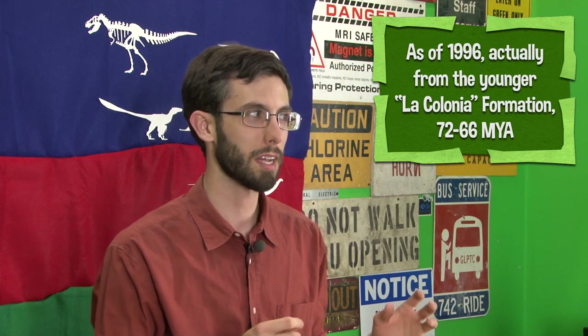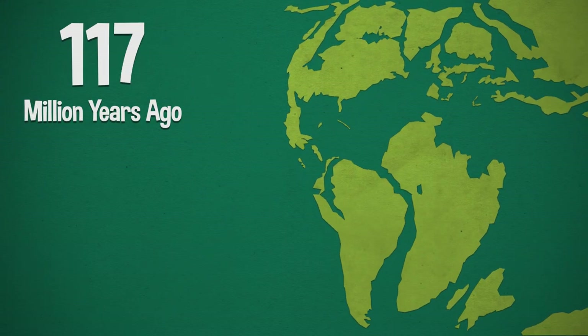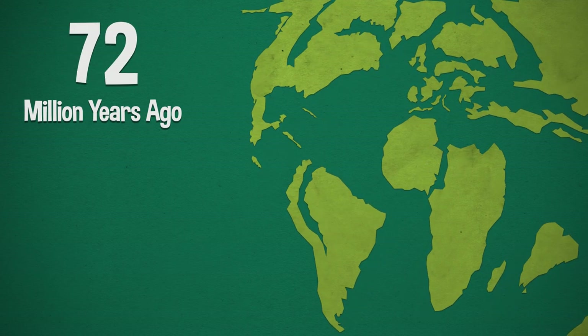Carnotaurus is from the Cerro Barsino formation, which is about 83 to 72 million years ago. It would have been a contemporary of Gorgosaurus, Daspletosaurus, Parasaurolophus, and Chasmosaurus in North America, but it would never have met them because South America was isolated at this time. We talked last time about endemism — the uniqueness of animals in different parts of the world — and in the late Cretaceous we saw very different animals, even between the two Americas.